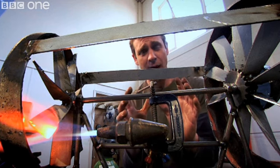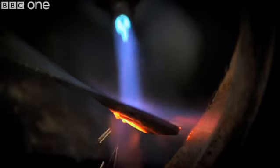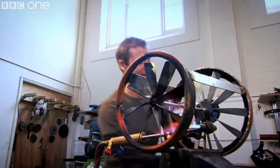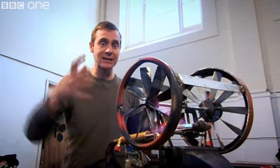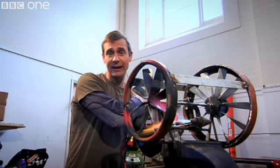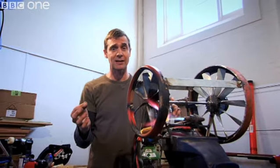Now, the hottest part of a jet engine gets to about 1,500 degrees. Volcanic dust melts at around 1,000 degrees. What happens is that dust — which is like powdered glass — drops into the combustion chamber, gets turned to molten glass, and then goes straight onto the turbine blades, giving a layer of molten glass on the blades.